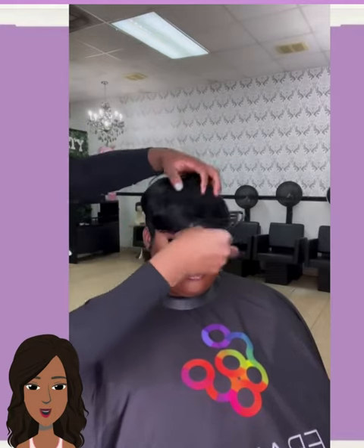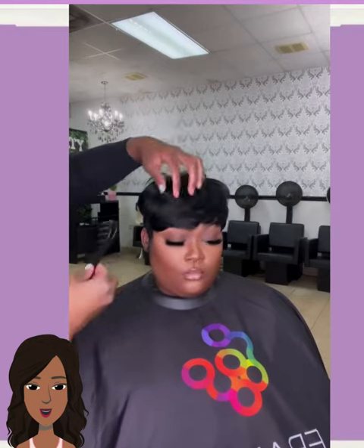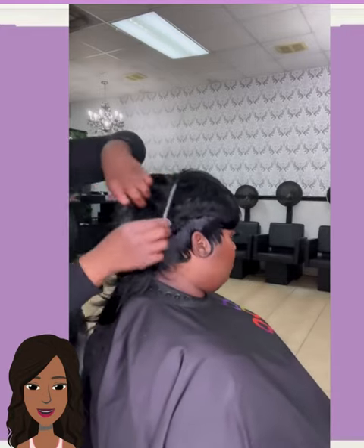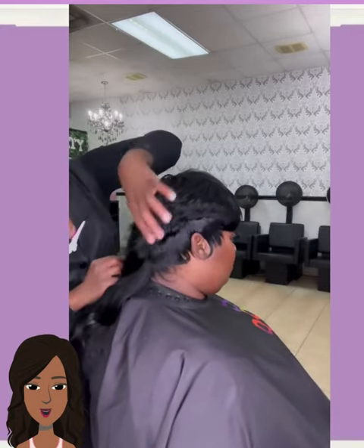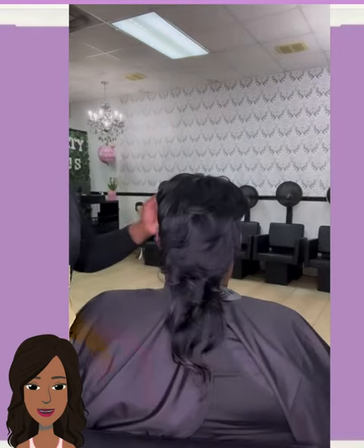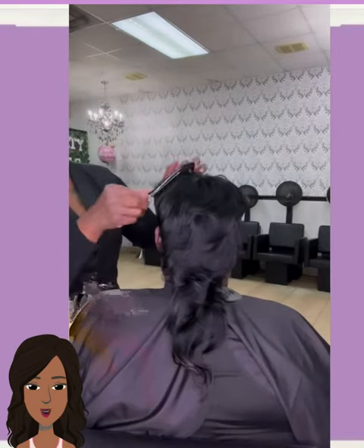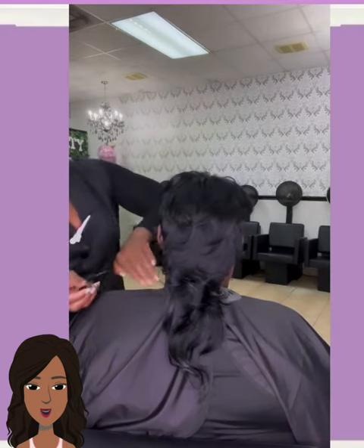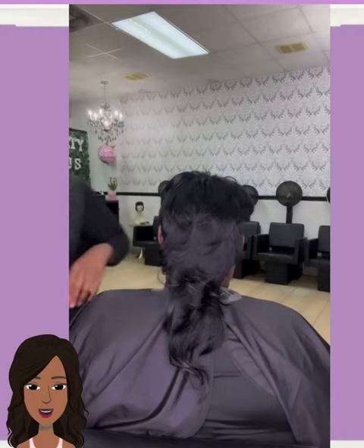Her makeup is so pretty. She got the Kelly — AKA the mullet style. I wasn't sure when she was leaving the hair hanging. I was like, oh, is she gonna do a mullet? Oh yeah, she did a mullet. So pretty. Pixie in the front, party in the back.